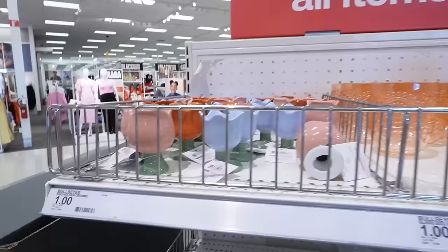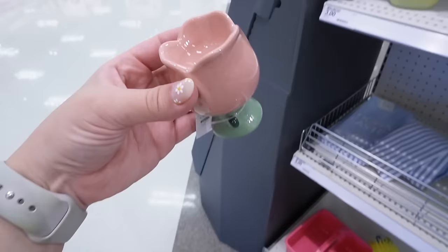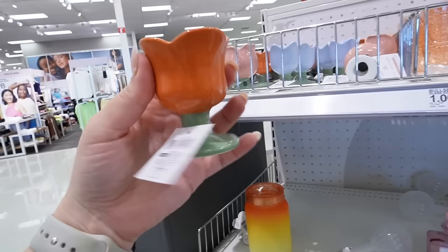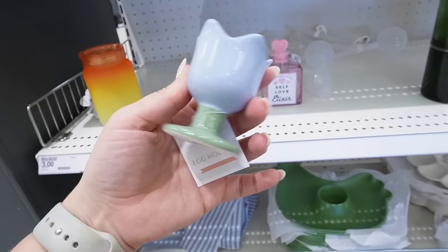Look at all of this cute Easter decor — so many carrots and eggs and bunnies, everything you could ever want for Easter. We're going to start with these little egg holders. These are adorable and they are ceramic, which is super nice. They have a nice mauve-y pink one, then it also comes in this orange color — kind of a pumpkin color you'd typically see for fall — and then this really gorgeous powder blue. So three different options.